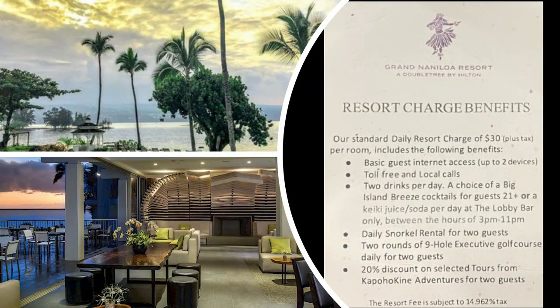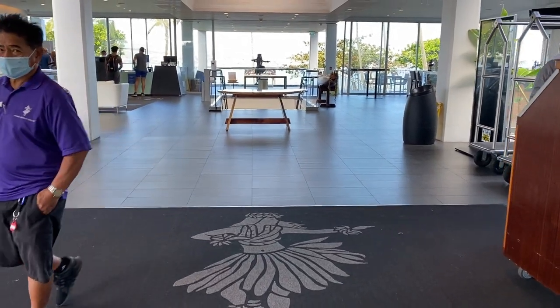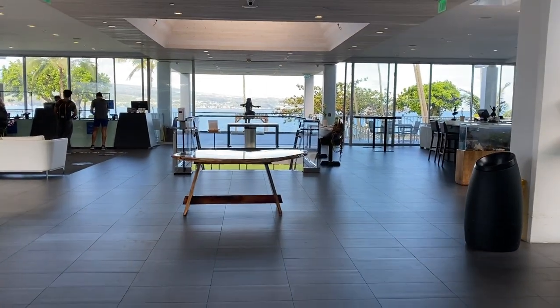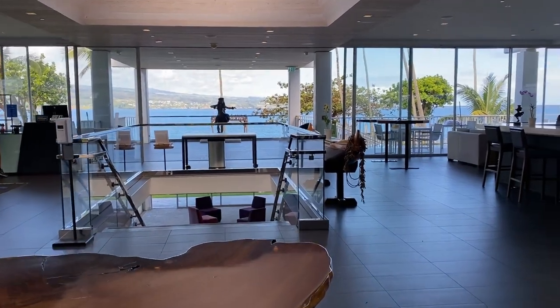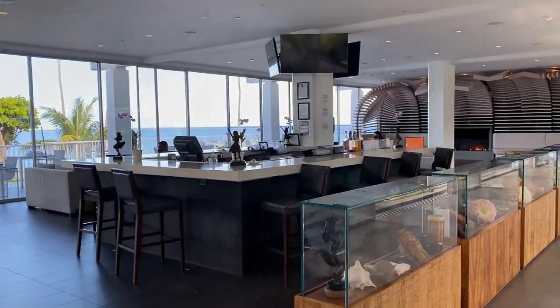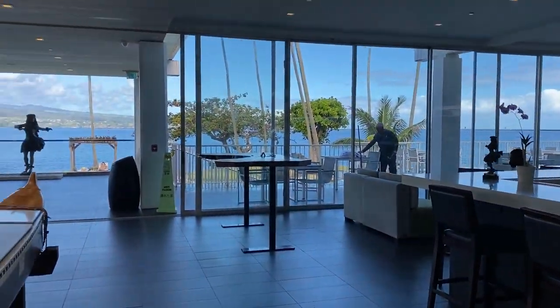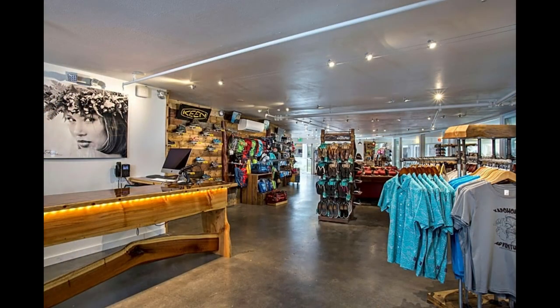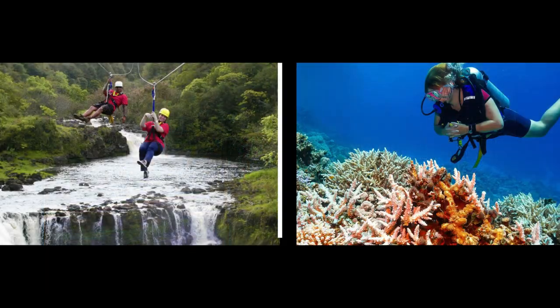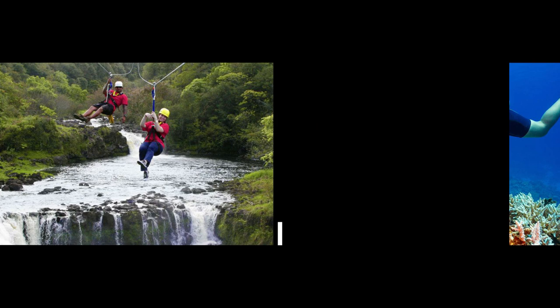Like most Hawaii hotels, the Grand Nanaloa does charge a $30 resort fee. They've done a nice job updating the lobby area — as you enter you'll be greeted by a beautiful Wahine, the front desk is directly ahead with views out across the bay. To your right is a nicely done lobby bar and outdoor patio area, and down the hall is a sizable gift shop and activity center where you can book local excursions.